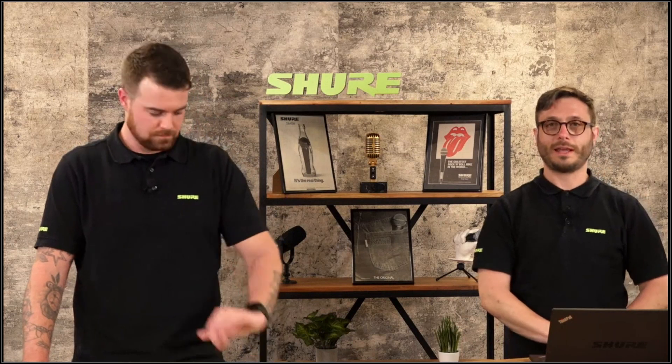That seems to be the end of the questions. If there are other questions, feel free to file them and we'll get you a response back as soon as possible. Thanks for your time today Chris, and thanks to everyone for listening.